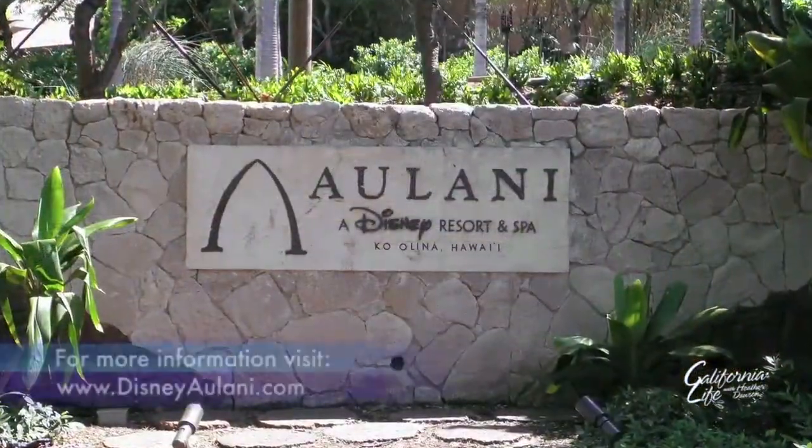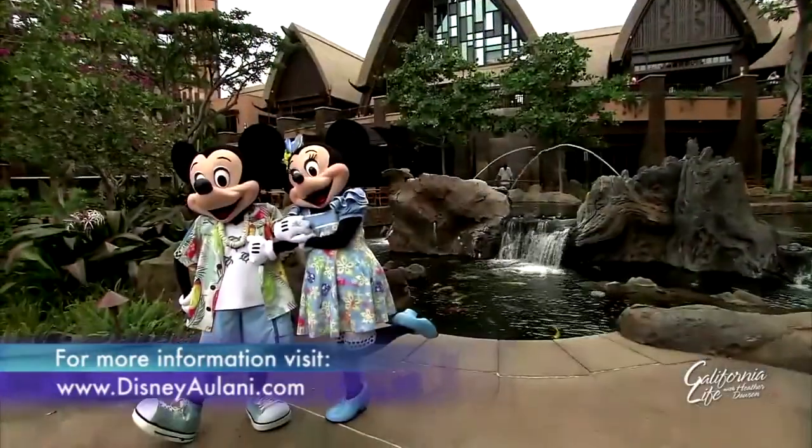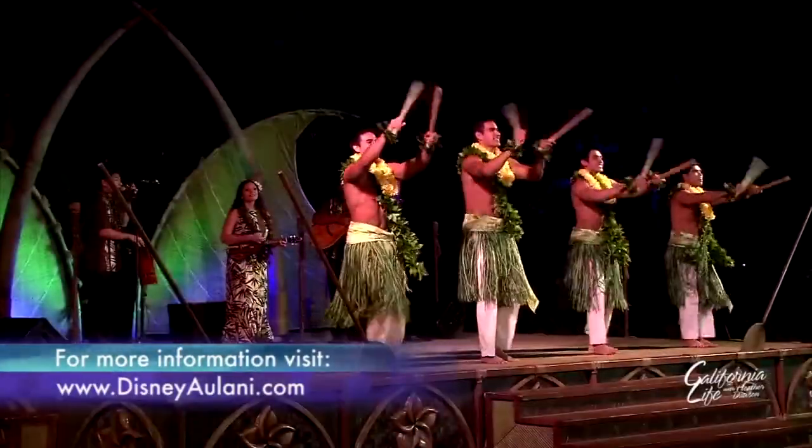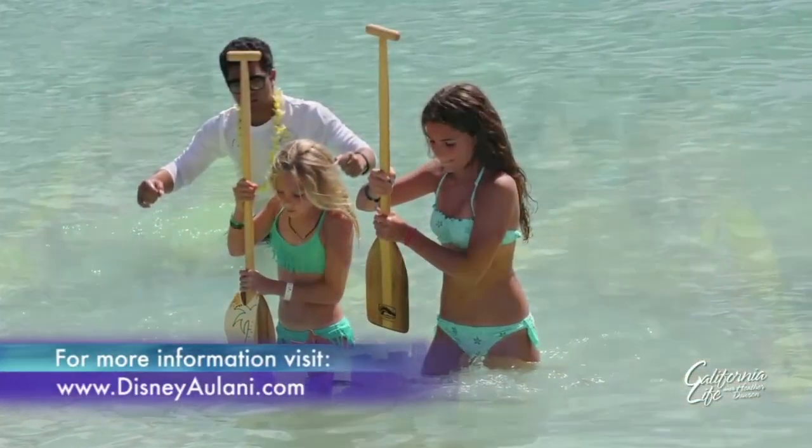Say aloha to the Aulani, a Disney resort and spa — the perfect getaway for any family planning a visit to beautiful Hawaii, with plenty of kid-friendly activities.